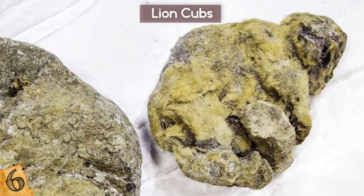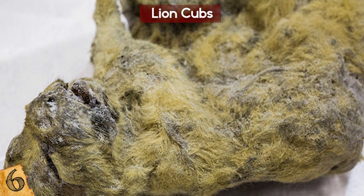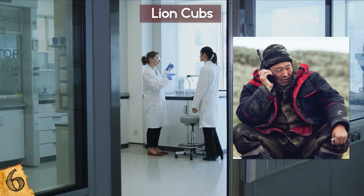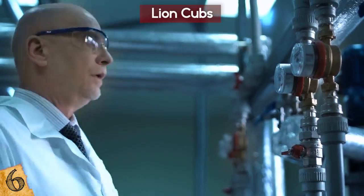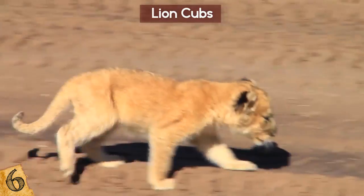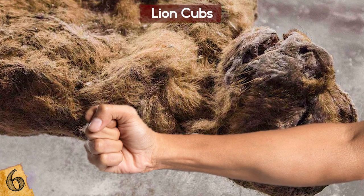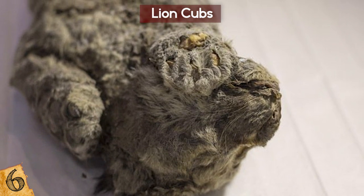Two years earlier, two similarly intact frozen cubs had been found. Named Uyan and Dina, the 12,000-year-old remains of the two cubs were an amazing find for the scientific community. The more recently discovered cub was handed over for examination to Albert Protopopov, a paleontologist at Russia's Republic Academy of Science, who had also studied Uyan and Dina. This little cub named Boris was found on the bank of a river in perfect condition, believed to have been between six to eight weeks old when he died. Tufts of fur still protrude from the cub's compact grey remains, roughly the size of an adult's forearm. Most remarkably, the cub's face can still be seen resting on one of its paws.